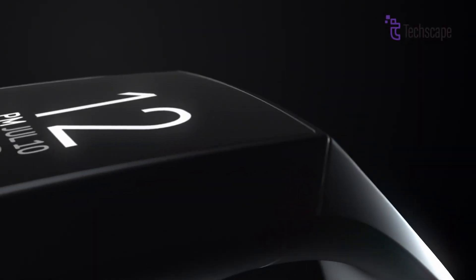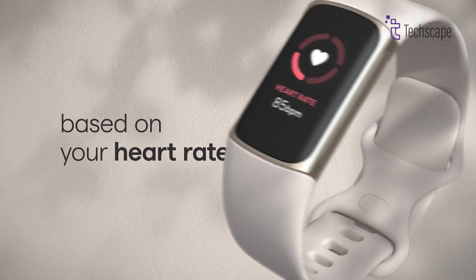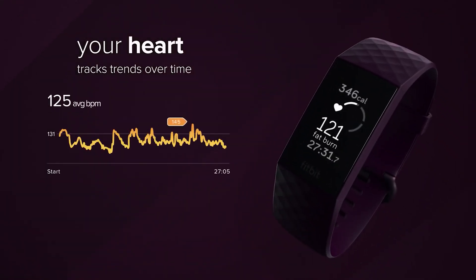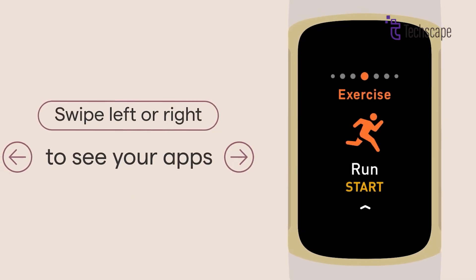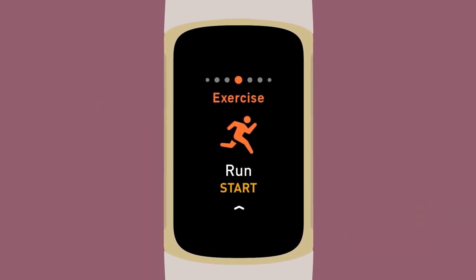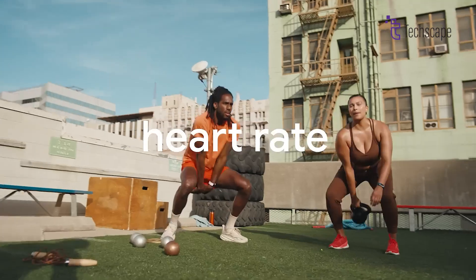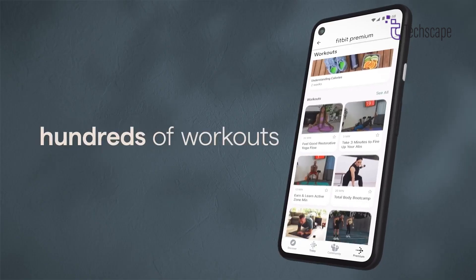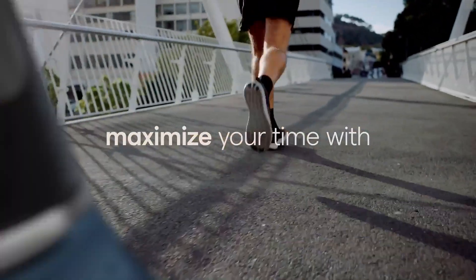The Fitbit Charge 7 is shaping up to be an exciting addition to the fitness tracker market. With potential improvements in display technology, health tracking capabilities, battery life, and possibly even a shift to Wear OS, it could represent a significant leap forward for the Charge series. While much of this information is based on speculation and industry trends, it gives us a tantalizing glimpse of what might be in store. As we approach the latter half of 2024, we can expect more concrete details to emerge. For fitness enthusiasts and tech lovers alike, the Fitbit Charge 7 is a device to watch out for in the coming months. Remember to stay tuned to official Fitbit and Google channels for the most up-to-date and accurate information as we get closer to the potential release date.